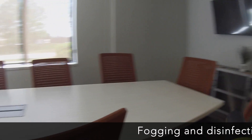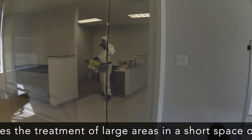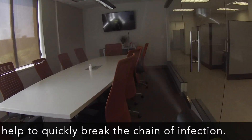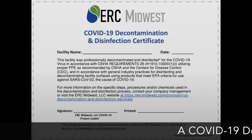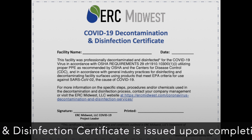Fogging and disinfection enables the treatment of large areas in a short space of time to help quickly break the chain of infection. A COVID-19 decontamination and disinfection certificate is issued upon completion.